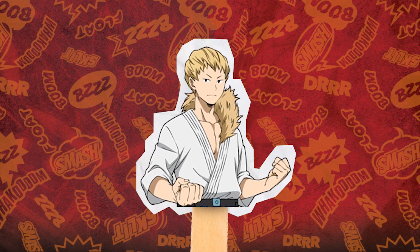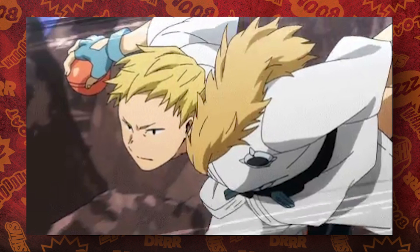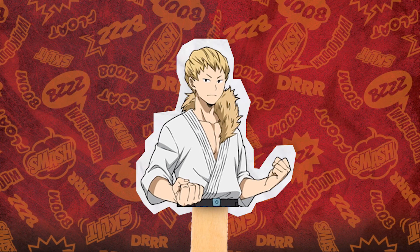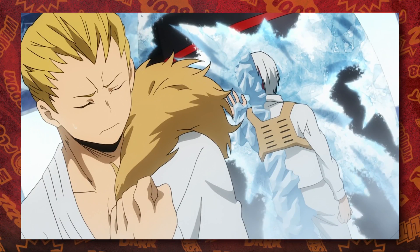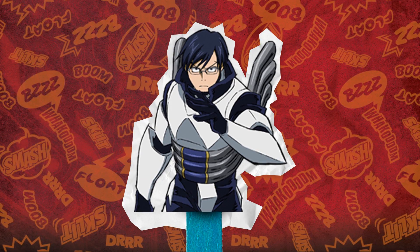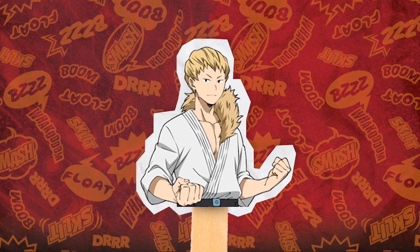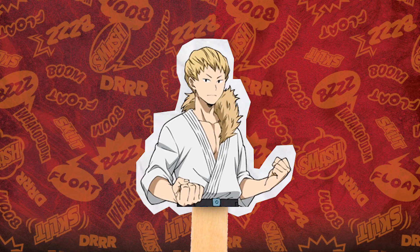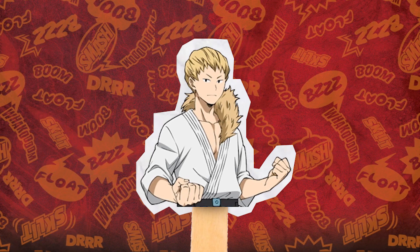Our sixth student is Mashirao Ojiro. Ojiro has always been one of the plainest students in the class and hasn't gotten much time to shine, but he did get a little moment in the provisional license exams and handled himself well during the USJ incident. His stats weren't awful at first — he was rocking a B in Power, D in Speed, B in Technique, C in Knowledge, and an A in Teamwork. He's still really proficient in martial arts. Ojiro's new stats are actually pretty funny: he has a B in Power, B in Speed, B in Technique, B in Knowledge, and a B in Total Abilities. Ojiro has a B across the board, making him even more plain than before — and I think that's the gag. He's supposed to be the most average or plain hero, so of course his stats have to match that.